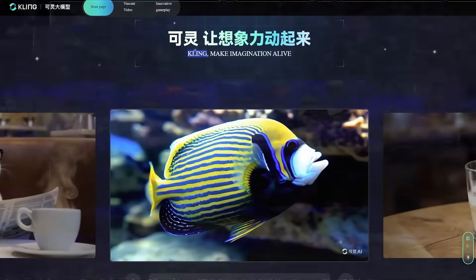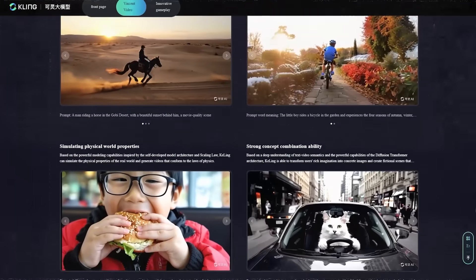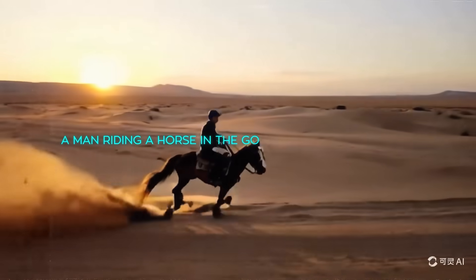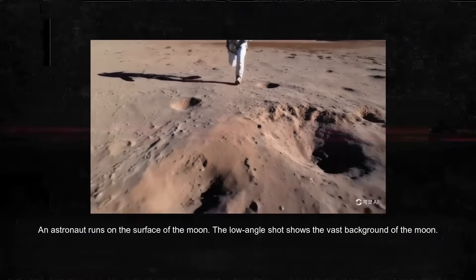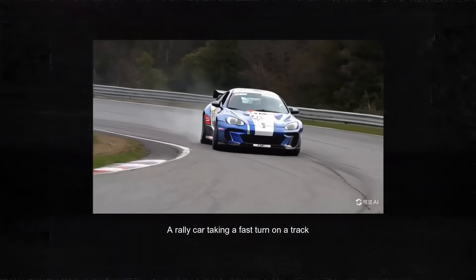If you check out Kling's website, you'll see some of their demo videos, and let me tell you, they're pretty impressive. For example, there's a video of an emperor angelfish swimming in a rocky underwater habitat, a man riding a horse in the Gobi Desert during sunset, and even a white cat driving a car through a busy urban street. These videos showcase the model's ability to handle complex scenes and movements while maintaining high quality.